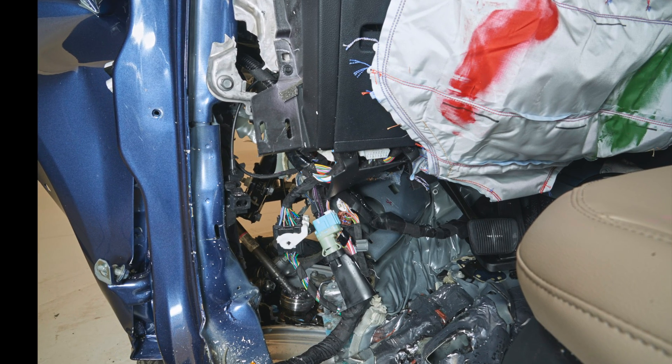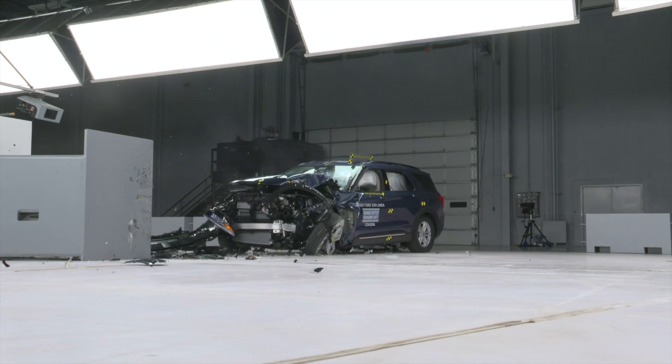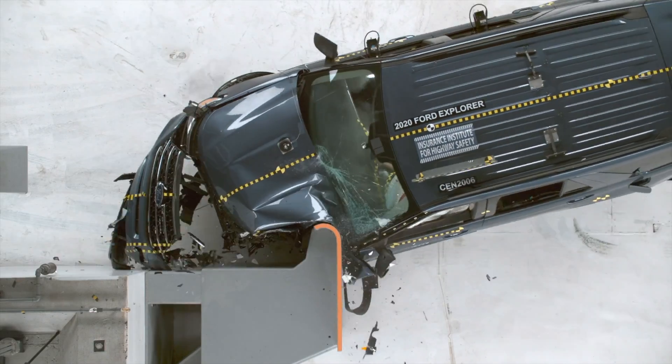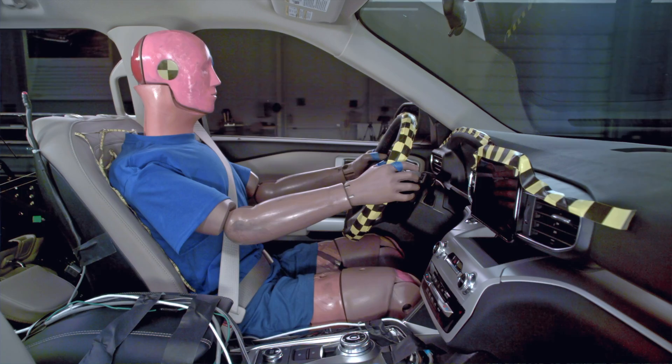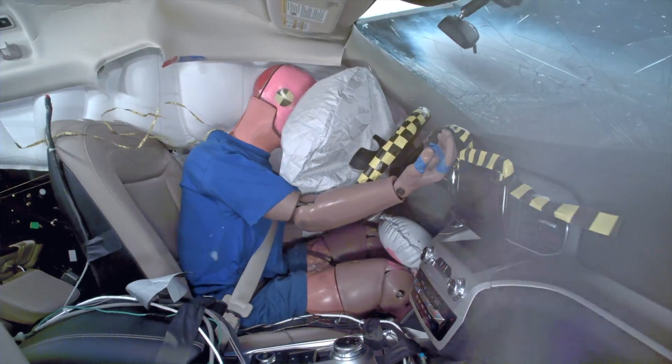This contributes to moderate crash forces exerted on the lower legs and feet. More significantly, it signals that the Explorer's structure is tapped out, meaning that a slightly more severe collision could cause significant structural collapse. Notably, the front passenger's side did not have this intrusion issue.